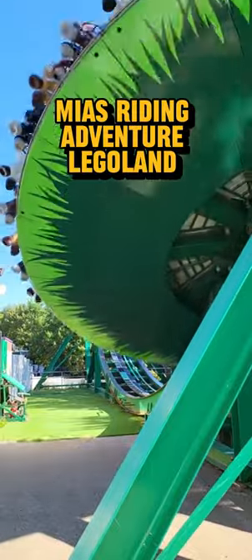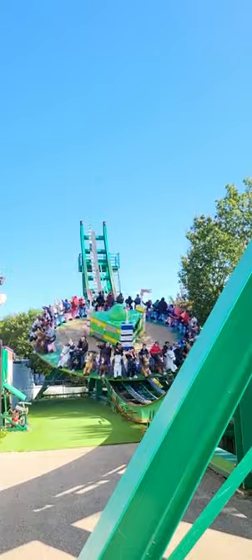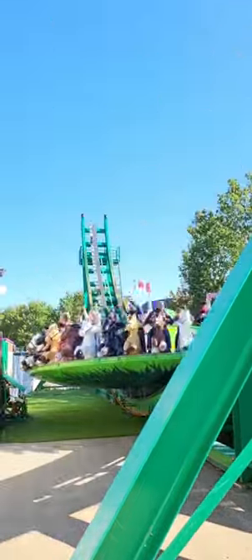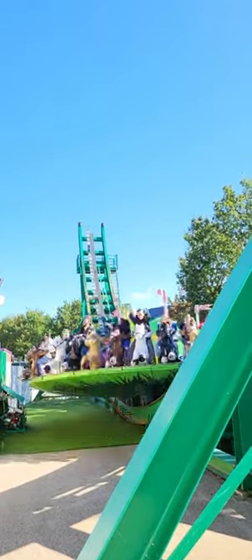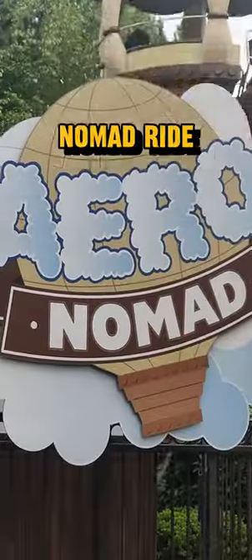Lego Express takes you on a Legoland trip through lush greenery where you get to see Lego creatures and scenes you can't visit while walking around. Mia's Riding Adventure: join Mia on her exciting equestrian adventure — a spinning disc ride that travels backwards and forwards while launching you into the air. Families also don't miss Desert Chase Nomad ride.